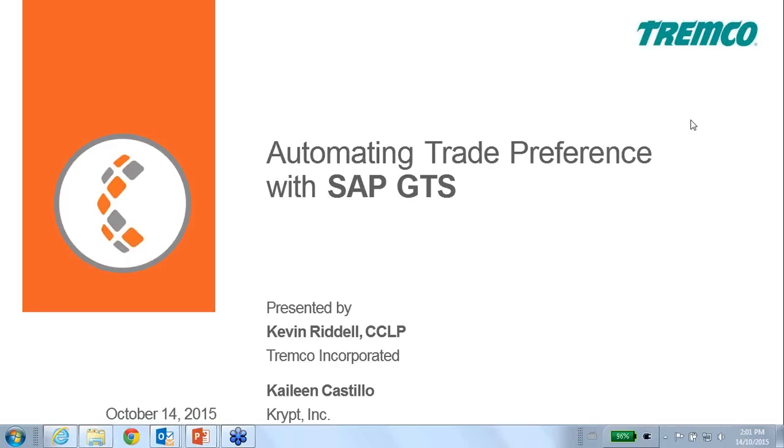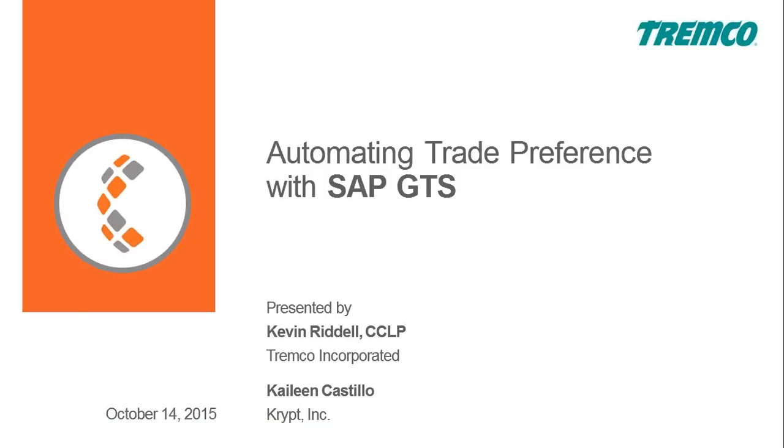Welcome to today's webinar on automating trade preference with SAP GTS. My name is Kayleen, I am the marketing manager at Krypt Inc., and we are joined by our customer Tremco.